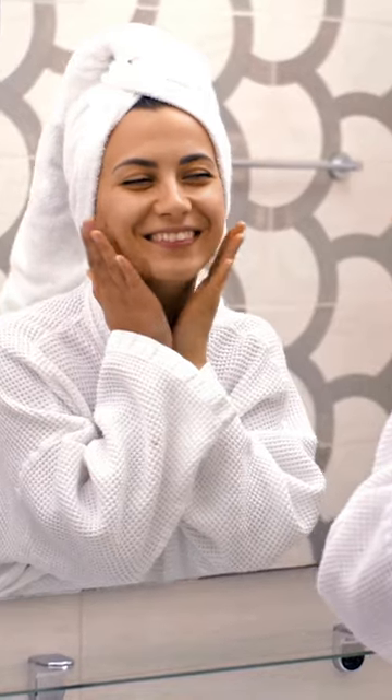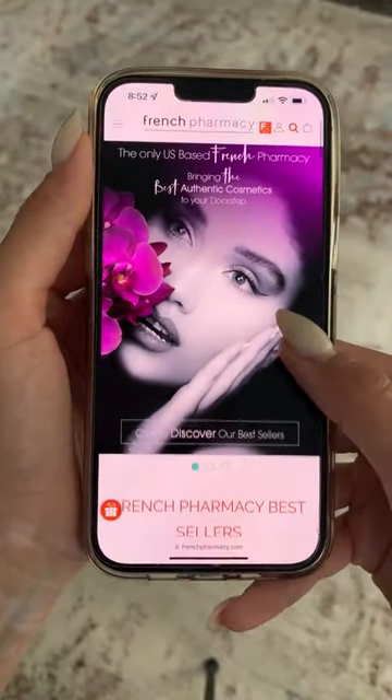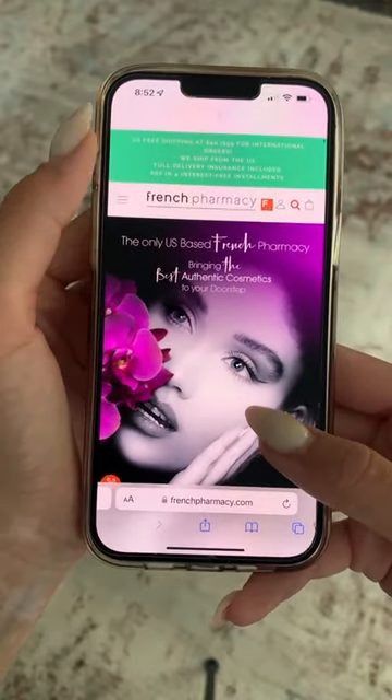The secret is using these two products to refresh and brighten your skin. I always get my skincare products from frenchpharmacy.com — it's the only US-based French pharmacy that sells authentic products.